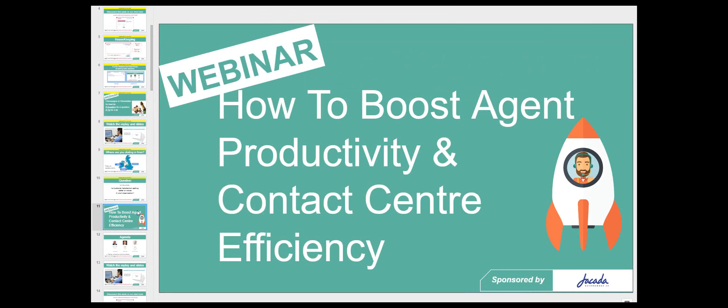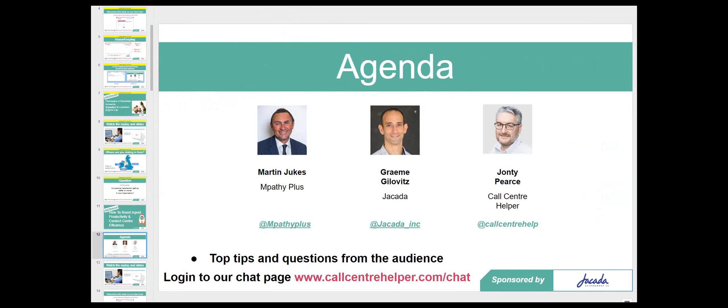Welcome everyone to the webinar. This week we're going to be looking at how to boost agent productivity and contact center efficiency. It's a fascinating topic and there are many ways of measuring that, which we'll be looking at shortly.